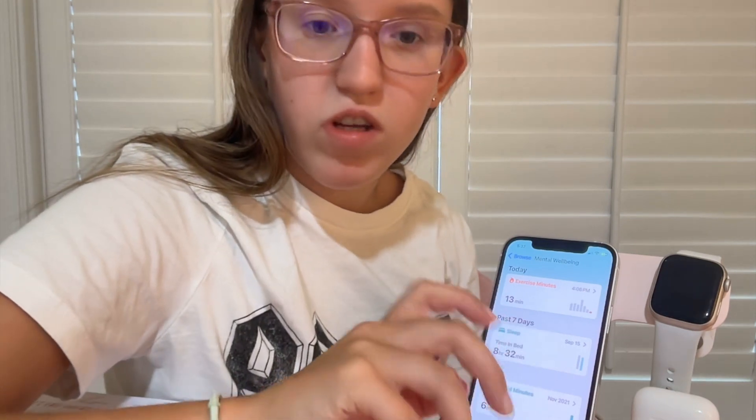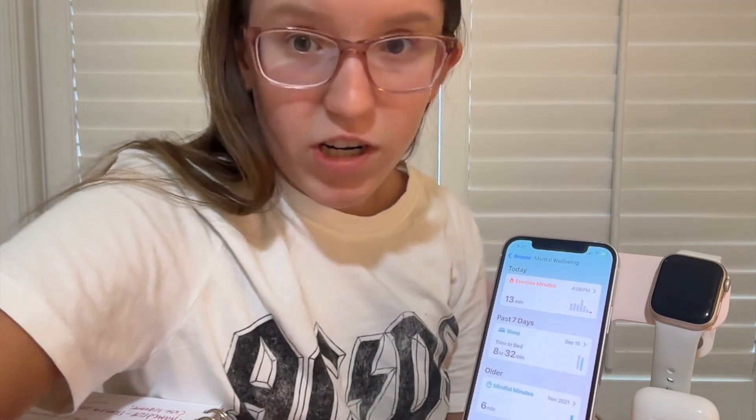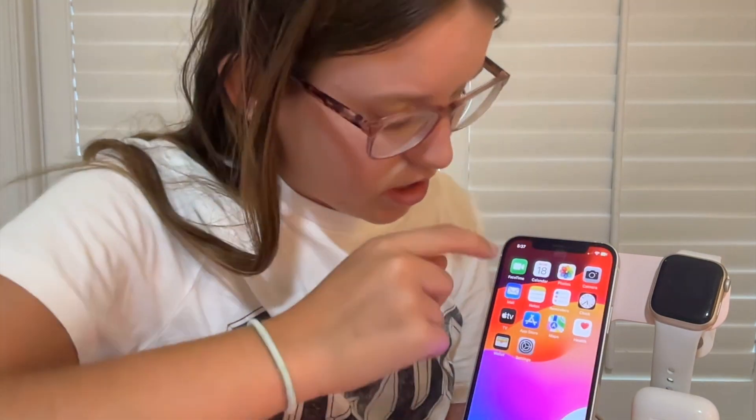There's also something new coming out later this year called Journal — an app where you can journal if you like to keep notes or write things down. I'm very excited about that!